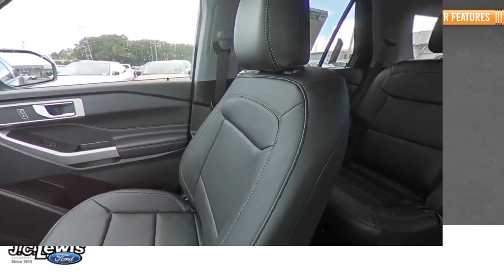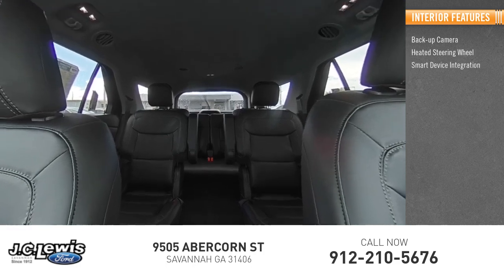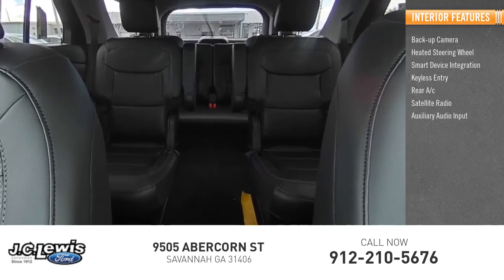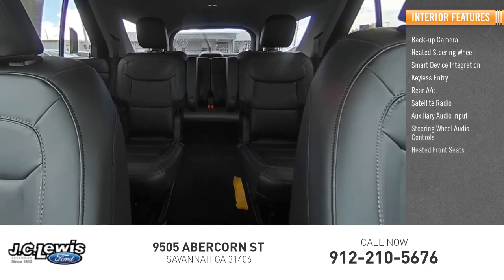Inside you'll find backup camera, heated steering wheel, smart device integration, keyless entry, rear AC, satellite radio, auxiliary audio input, steering wheel audio controls, and heated front seats.